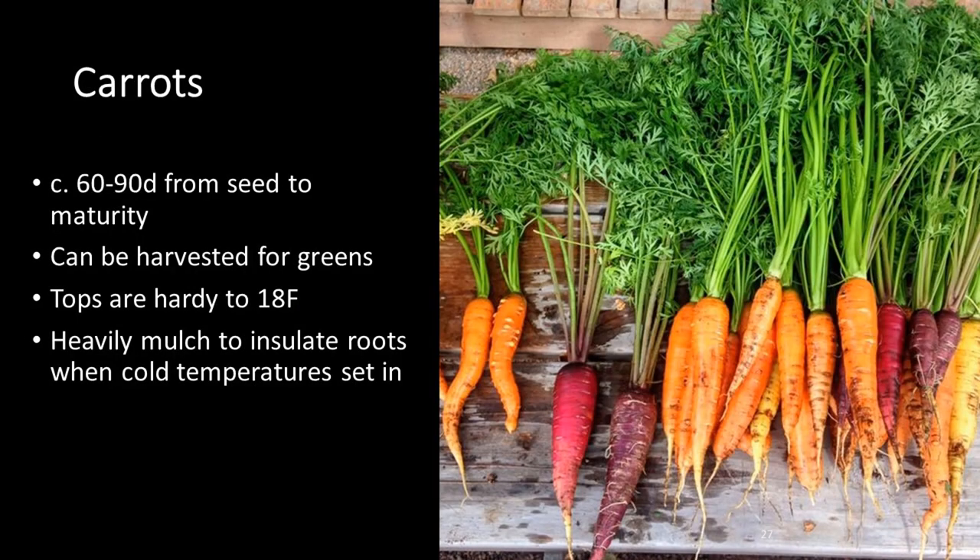Carrots are another fall season option. Stick with varieties that mature in a shorter amount of time. You can harvest carrots for the greens or the roots — the tops are pretty hardy down to about 18°F. Mulching them well will help protect the roots from cold weather.